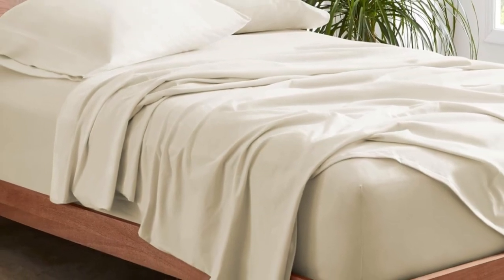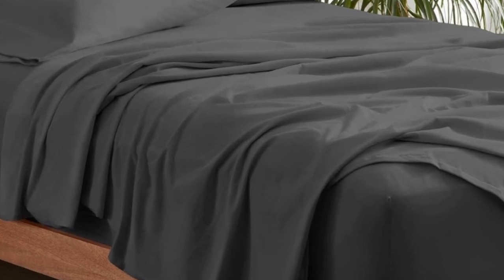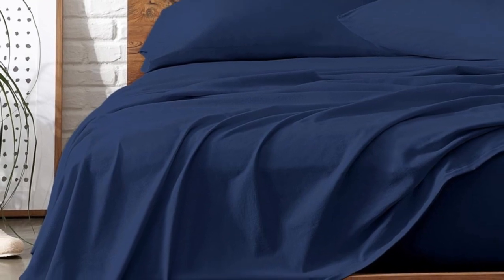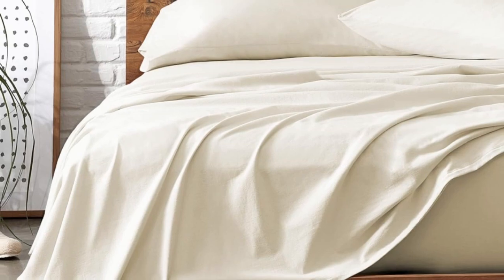Bare Home's organic jersey sheets are sturdier than the average jersey sheet set since they're constructed with a heavier weight of fabric — but don't worry, they aren't as thick as flannel. In addition to their stretch from ring-spun cotton, the fitted sheet is also fully elasticized, so it'll stay put as you clock in 8 glorious hours of sleep.